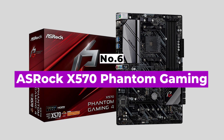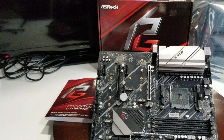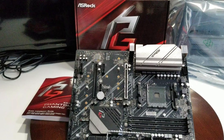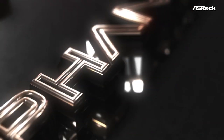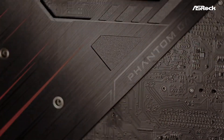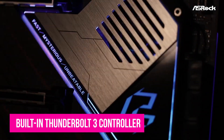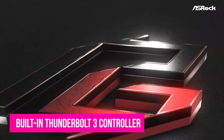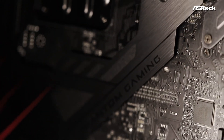Number 6: ASRock X570 Phantom Gaming. The ASRock X570 Phantom Gaming ITX-TB3 is a top-quality motherboard that supports AMD AM4 socket Ryzen 3000, 4000G series, and 5000 series desktop processors. It also has a few unique features, such as a built-in Thunderbolt 3 controller and an Intel Ethernet controller. It has dual M.2 slots so you can install a pair of high-speed SSDs in a RAID 0 for even faster performance.